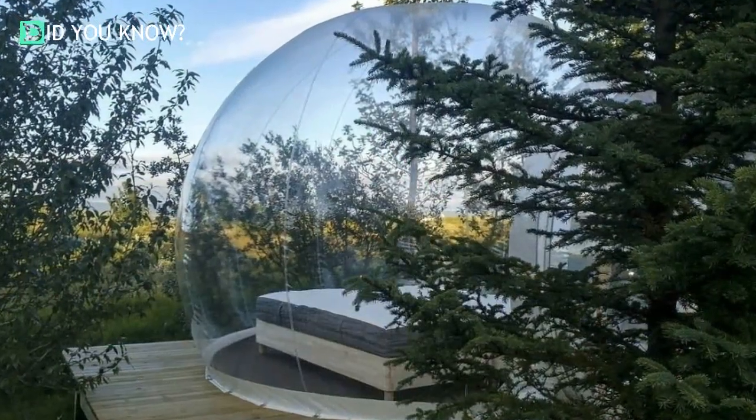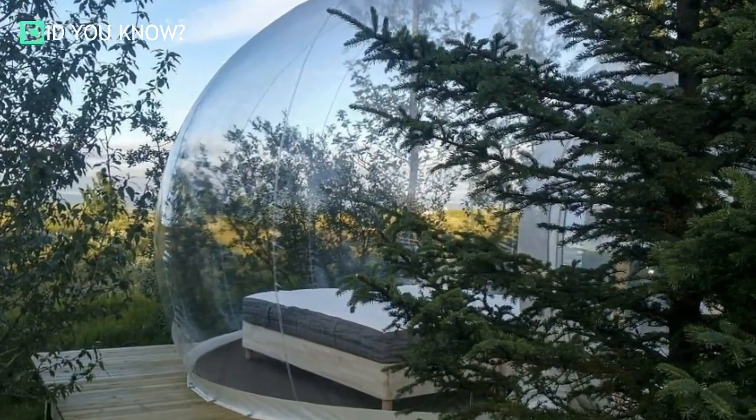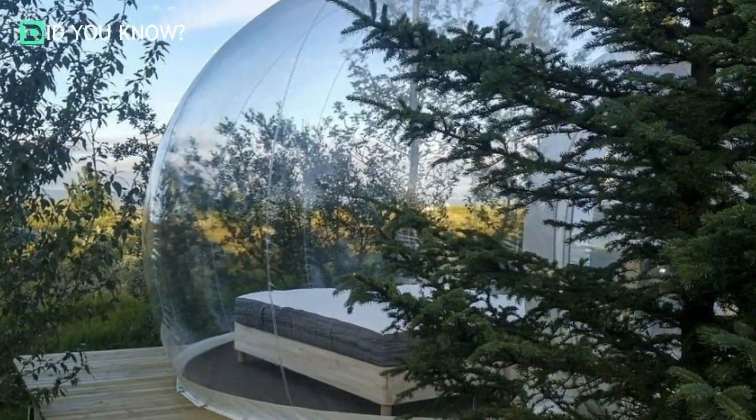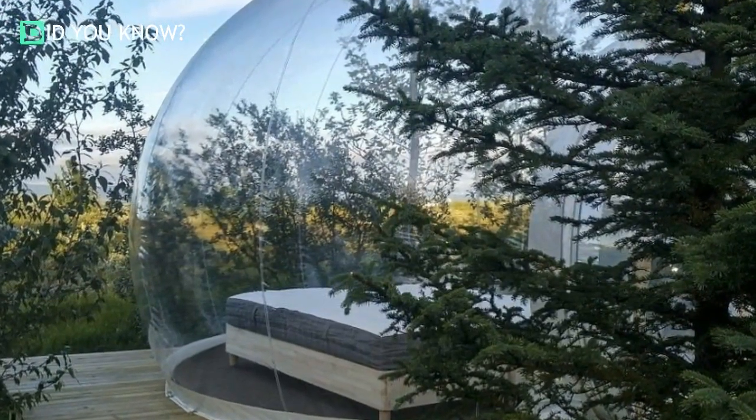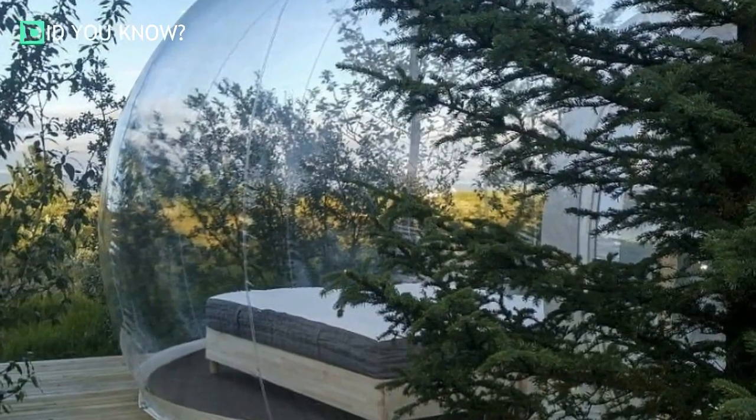The best thing about these pods is that you can enjoy them in every season. While you might prefer to stay in one of these during the winter, because guests usually love watching the Northern Lights, you have other options. In the summer, you can bask in the beautiful greenery and do some birdwatching from the comfort of your own bubble.